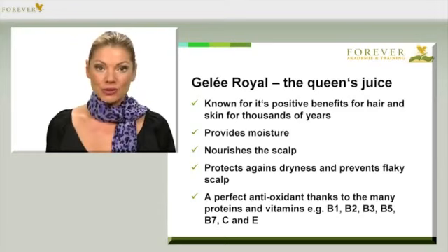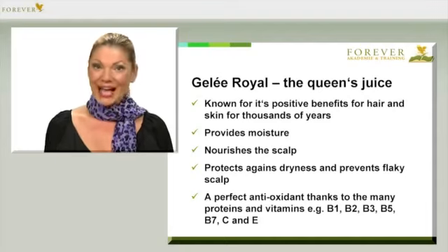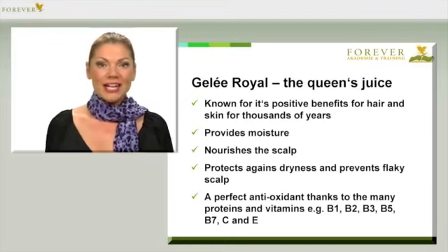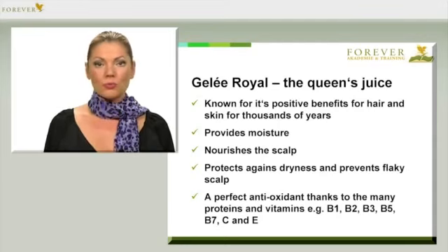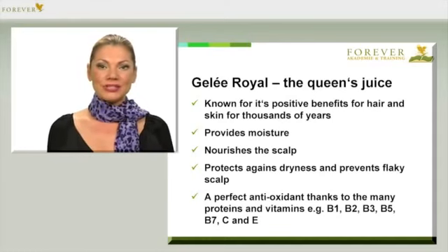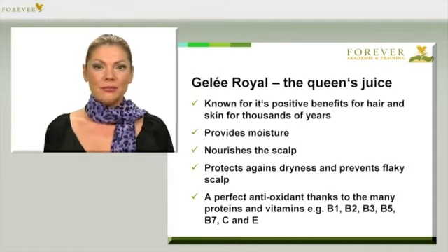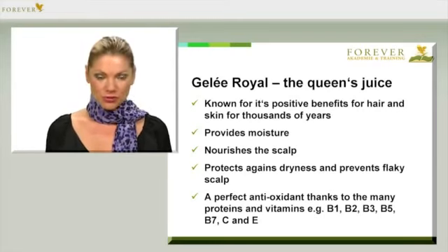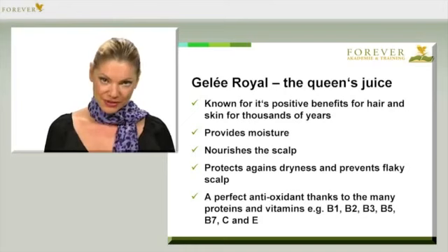Royal jelly has also been known for thousands of years to have a positive effect on the hair and skin. Just think of our royal jelly with article number 36, which is the perfect dietary supplement for your skin and hair. Royal jelly provides lots of moisture and intensely nourishes the scalp. It protects against dryness and therefore against an uncomfortable, flaky scalp. And thanks to its many proteins and vitamins — such as B1, B2, B3, B5, B7, and Vitamins C and E — it possesses the perfect mixture of antioxidants that protect our hair from free radicals that can have a lasting damage on our hair.